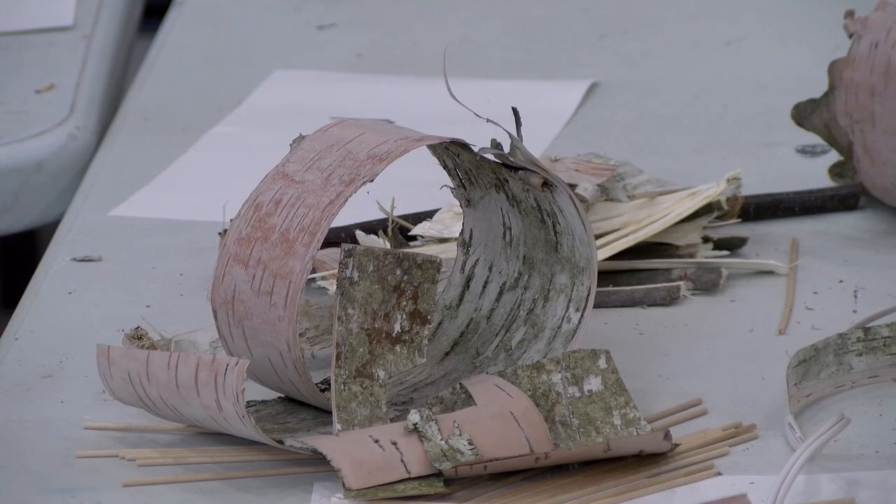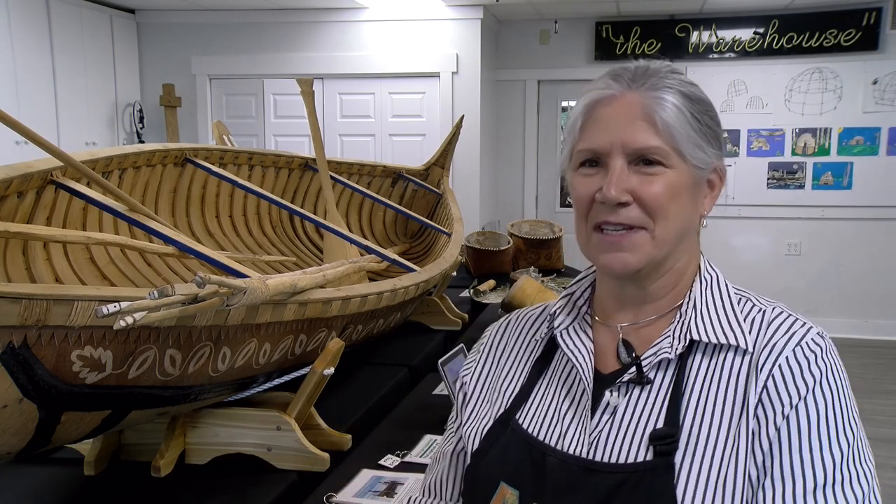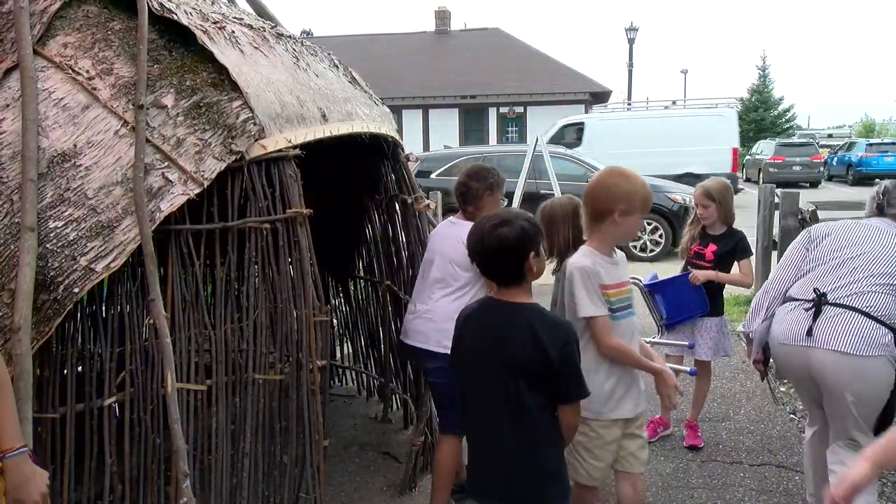We have to have art in our life to keep us going, to keep us joyful, to keep us hopeful, to help us learn things. Reporting in Eagle River, Muhammad Abdul-Kawi, Newswatch 12.